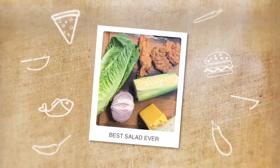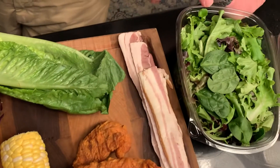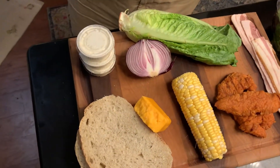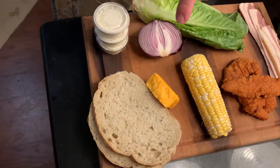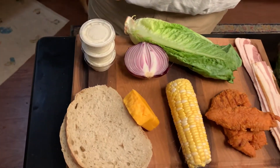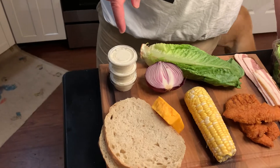Today we are making the best salad ever. So I went in the refrigerator and started poking around. I keep stuff when we order food, leftovers — I try to save it for occasions like tonight. I found mixed greens, a head of romaine lettuce, some bacon, chicken tenders from the other night, a corn on the cob, some cheddar cheese, half a red onion, a couple slices of bread, and some ranch sauce that came with the chicken tenders. We're gonna turn that into the dressing.